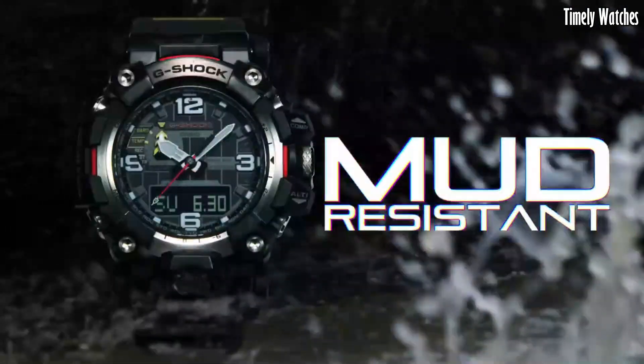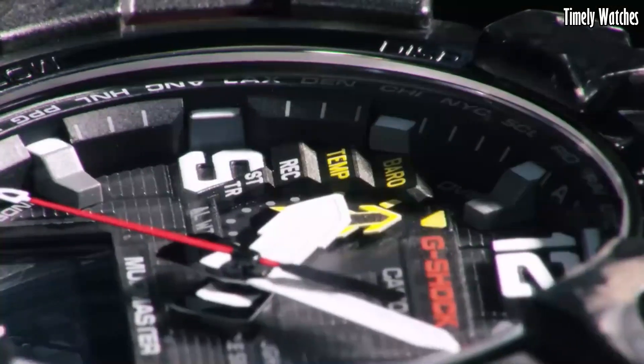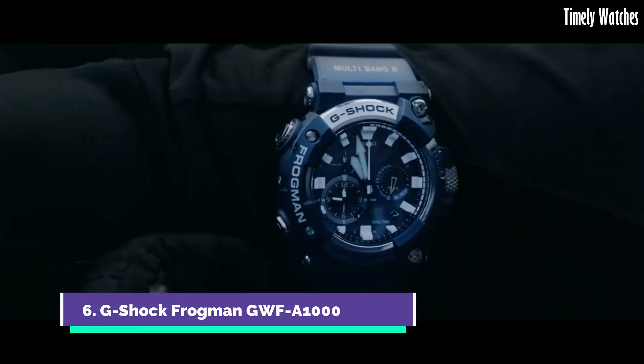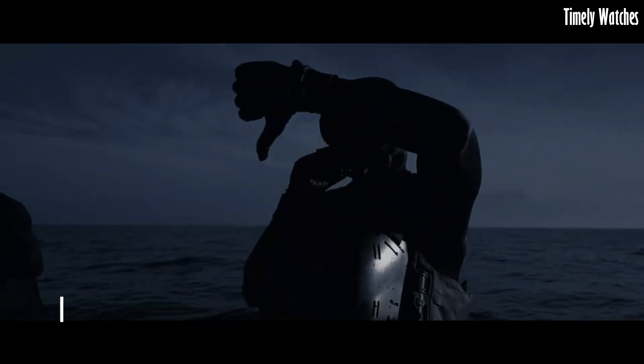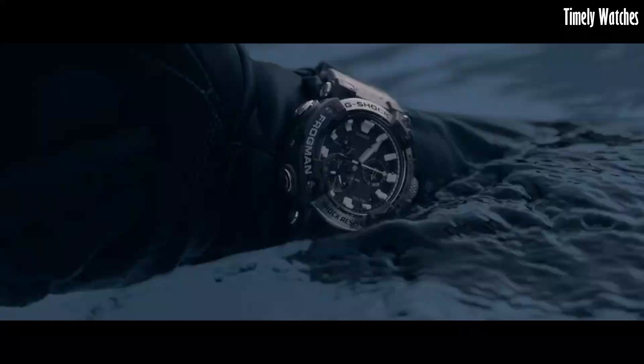With bold design and advanced features, the Mudmaster embodies G Shock's legacy of rugged excellence, making it an indispensable tool for those who dare to explore the harshest terrains.